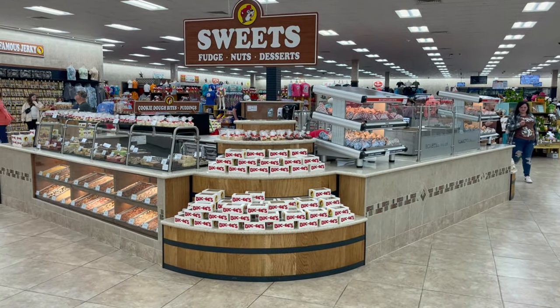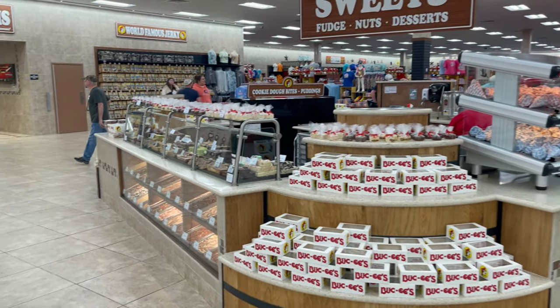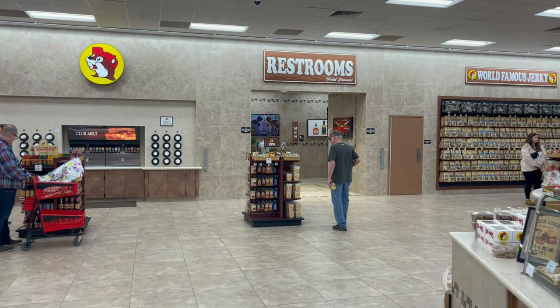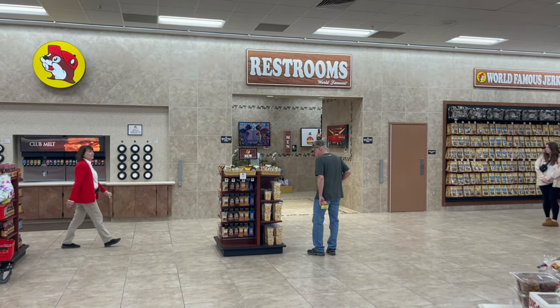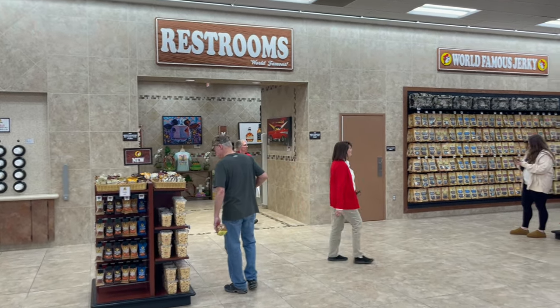This is one of my favorite sections right here — the sweets, the fudge, and these nuts. Both of them are delicious. But most of all, this is what Buc-ee's is known for: the world-famous restroom. Behind this wall will be some of the cleanest restrooms you've ever seen.